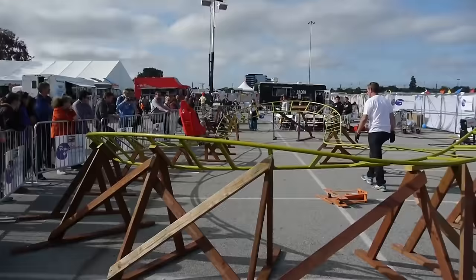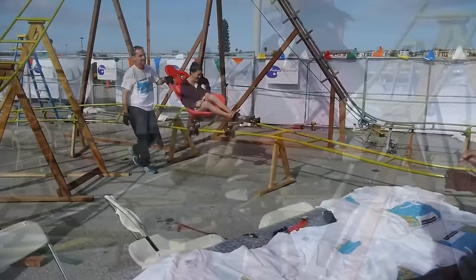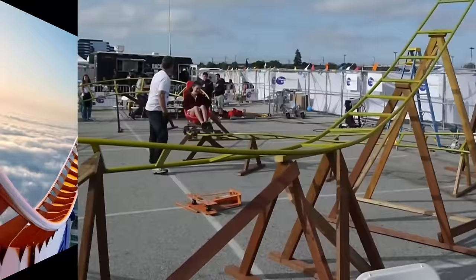In 2015, one of the attractions at the Maker's Fair in San Mateo, California was this very homemade roller coaster that gave everyone a chance to try out a backyard coaster. It was made with metal railings supported by wooden beams and had a racing car seat for its carts.